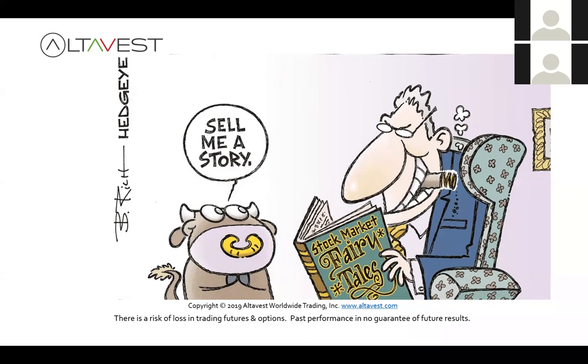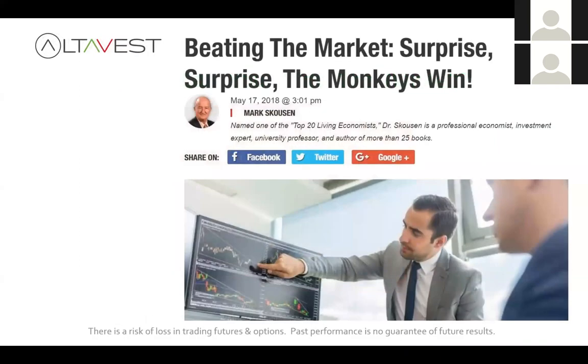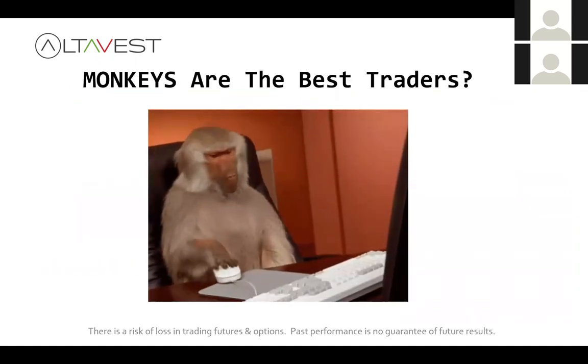Number two: even if you are trading, are you beating the market? Consider this — economist Mark Skousen referenced a study of a hypothetical group of 100 monkeys trading a portfolio. It turns out the monkeys beat the index by 1.7% on average per year. So there you have it — a monkey is your best trader.